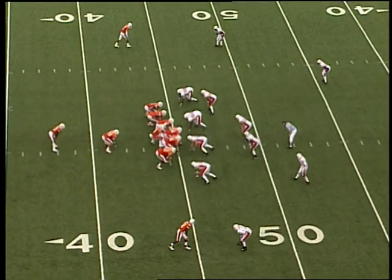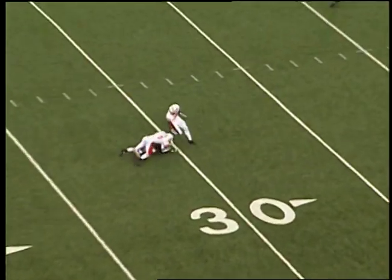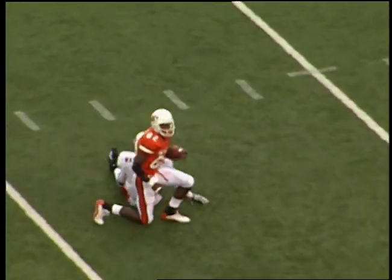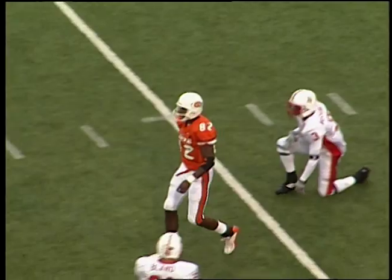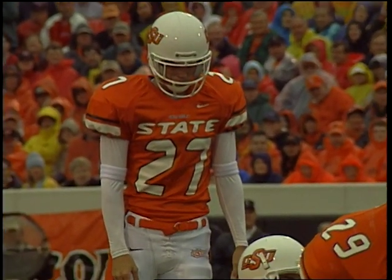Nebraska with four down linemen, linebackers in the short zone. Fields off third and long — looks to throw down the field, and does for Woods. Makes the catch at the 35 of Nebraska, bulldog down at the 30 by Fabian Washington. Five-yarder spotted at the 35 — wind behind him, 10 in the end zone, 45-yard attempt — ball down, kick up, it is on its way, and it is good.